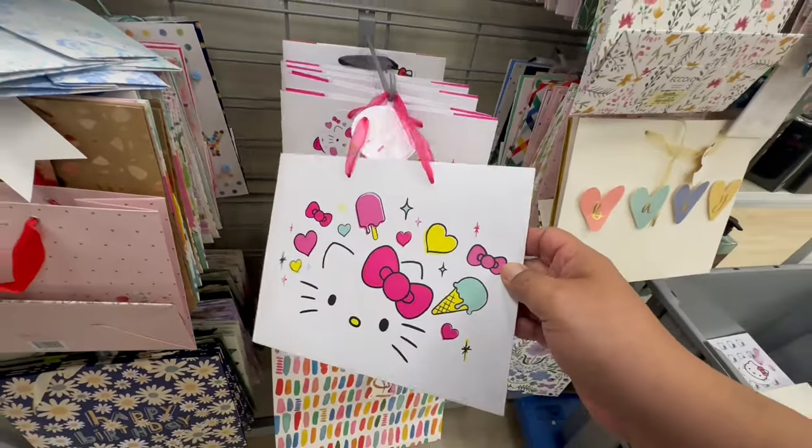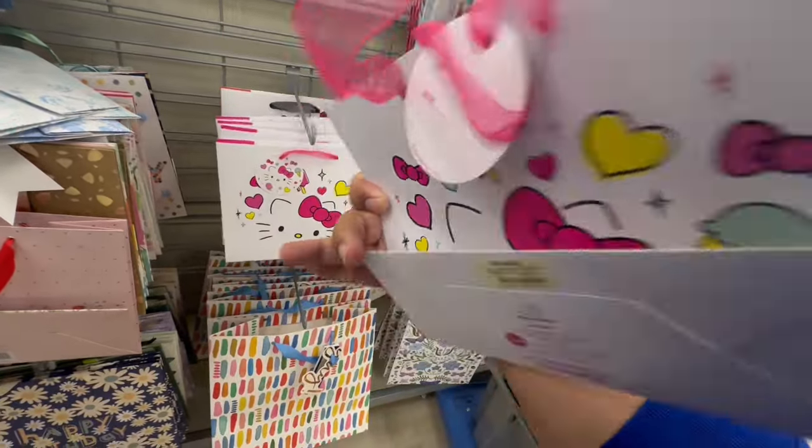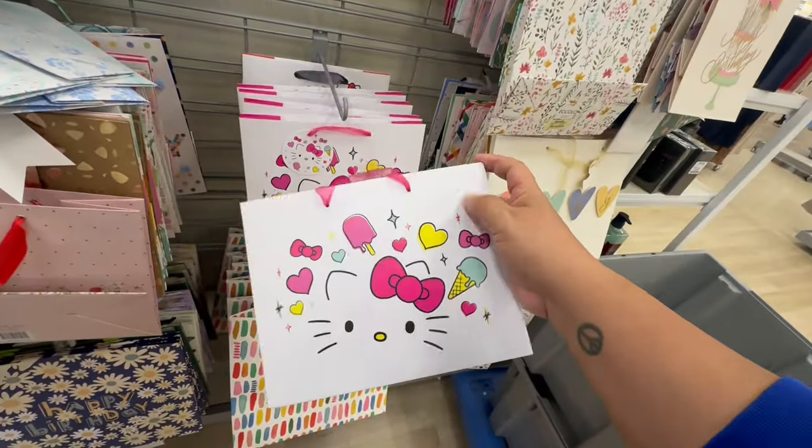All right, you guys, I just walked into Marshall's and oh my god, look, they have these adorable gift bags.